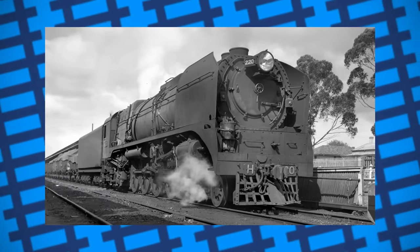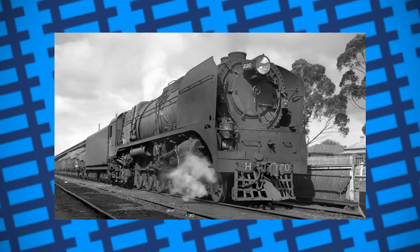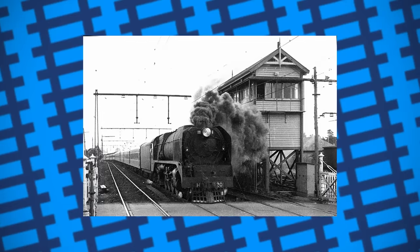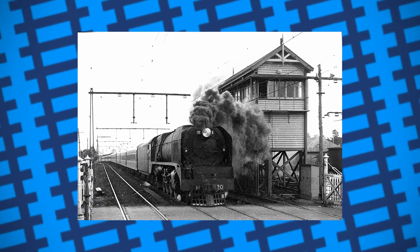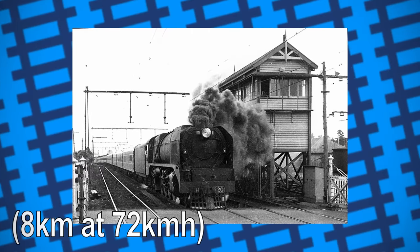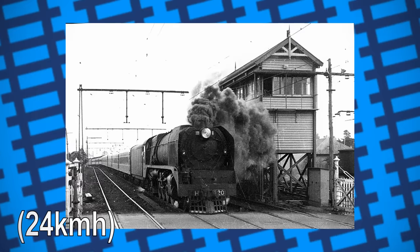However, it still got many chances to haul express passenger services and the odd troop train when needed. On occasion, it found itself pulling the Spirit of Progress service from Melbourne to Albury, where it managed to outperform the Pacific engines that usually hauled the service. On one occasion, it was noted that the engine managed to clear Glenroy Bank, a five-mile-long gradient of 1 in 50, at a speed of 45 miles an hour, a climb that the usual Pacifics could only make at 15 miles an hour.